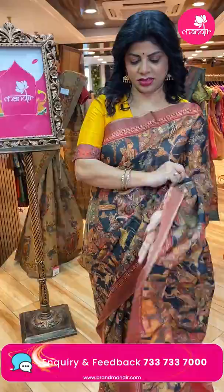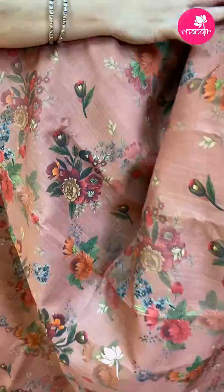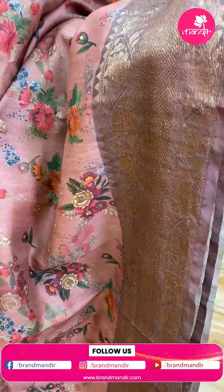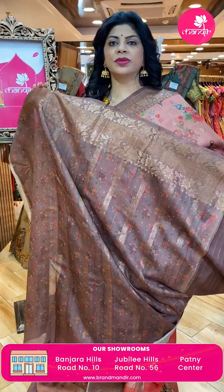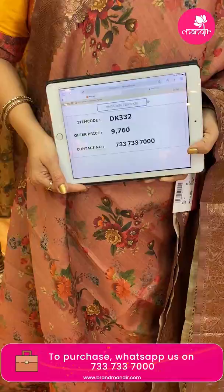Next one — beautiful peach color, rusted peach with brown combination. Printed matka, all-over tasar matka mixed fabric, printed florals border. Banarasi border contrast with diamonds and floral vines. Pallu contrast with diamond bracket antique zari. Blouse contrast with print as well as zari stripes and border. Pricing: 9,760. DK 332 is the code.